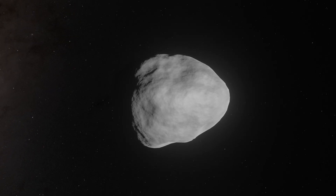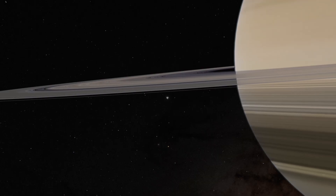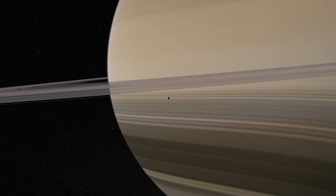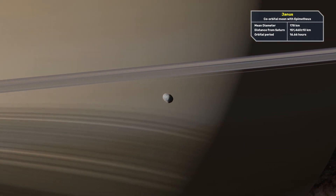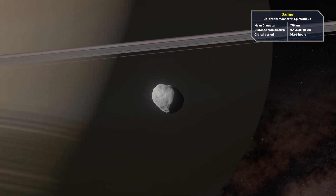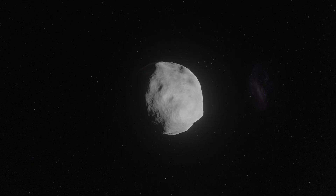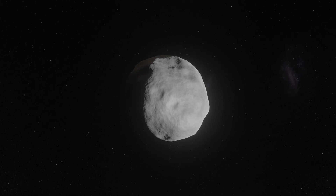Epimetheus is the smaller of the two moons and has several craters on it. The larger moon Janus has a mean diameter of 178 kilometers and is about four times more massive than Epimetheus. It is also extensively cratered and is made up mostly of ice.